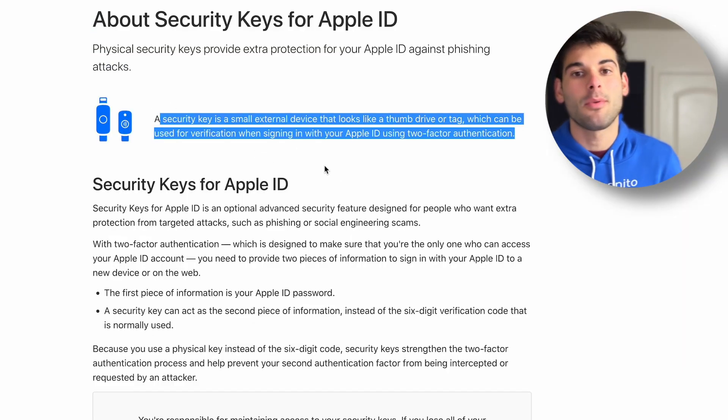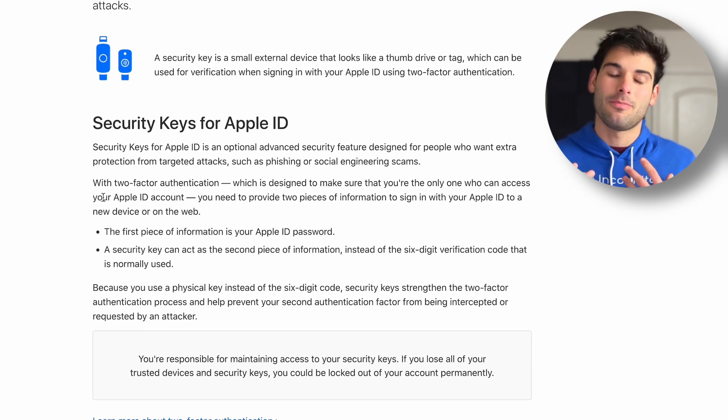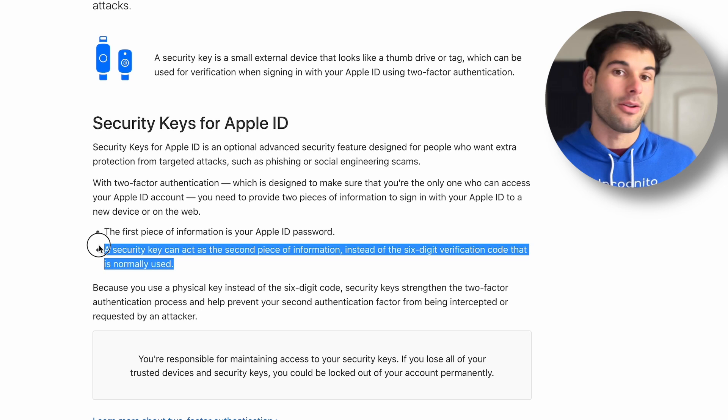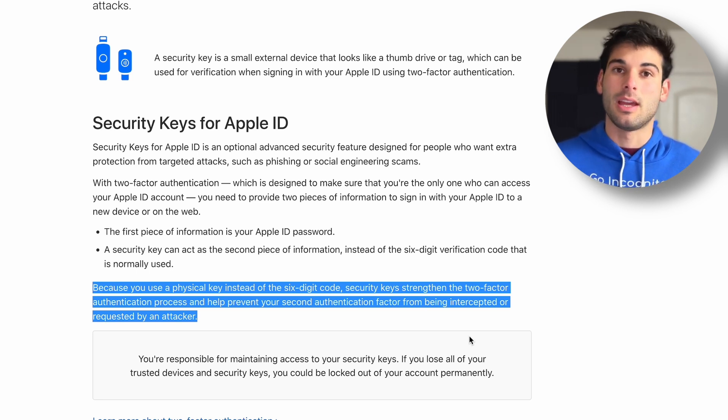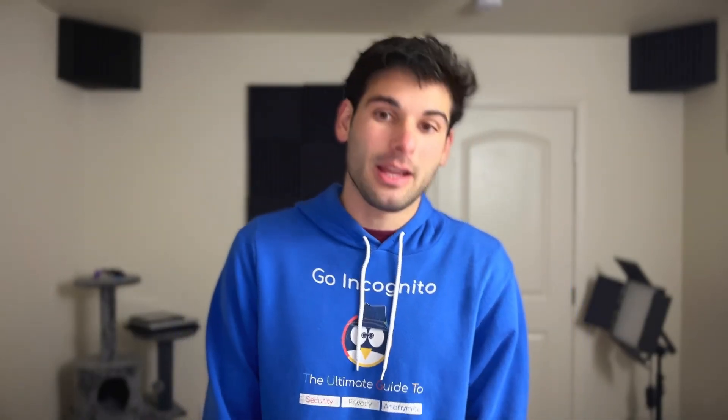In January of 2023, Apple released a much-needed feature for iCloud accounts so that you can actually secure your iCloud account with a security key. These are going to protect your iCloud account even better than Apple's built-in protections that make you sign in from another device using a code. The issue is the Vision Pro does not support iCloud accounts that utilize security keys.